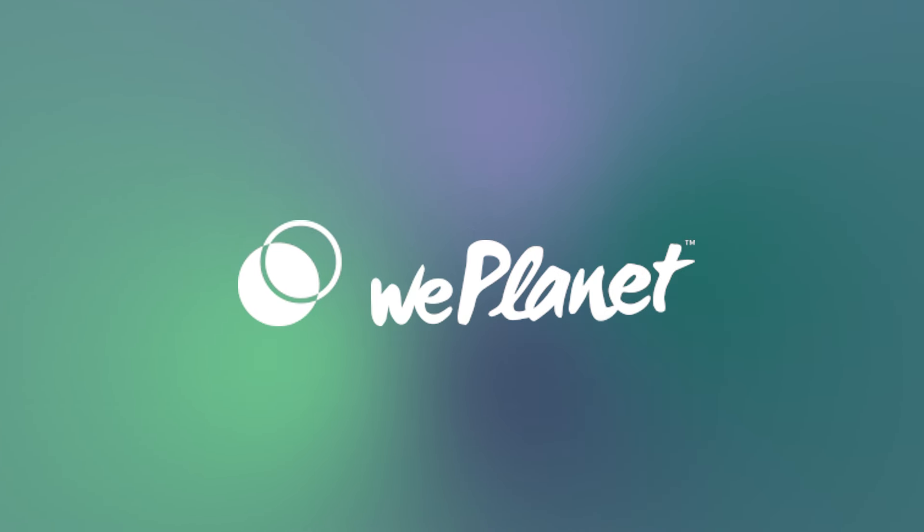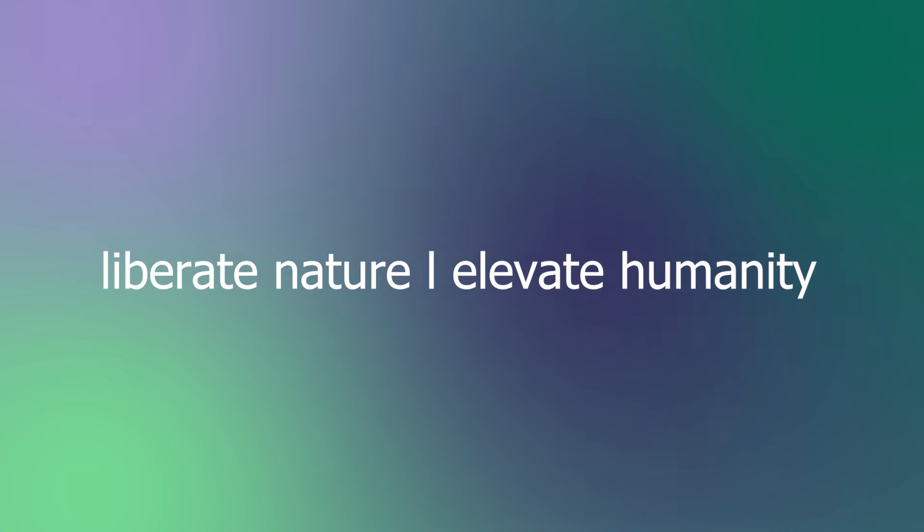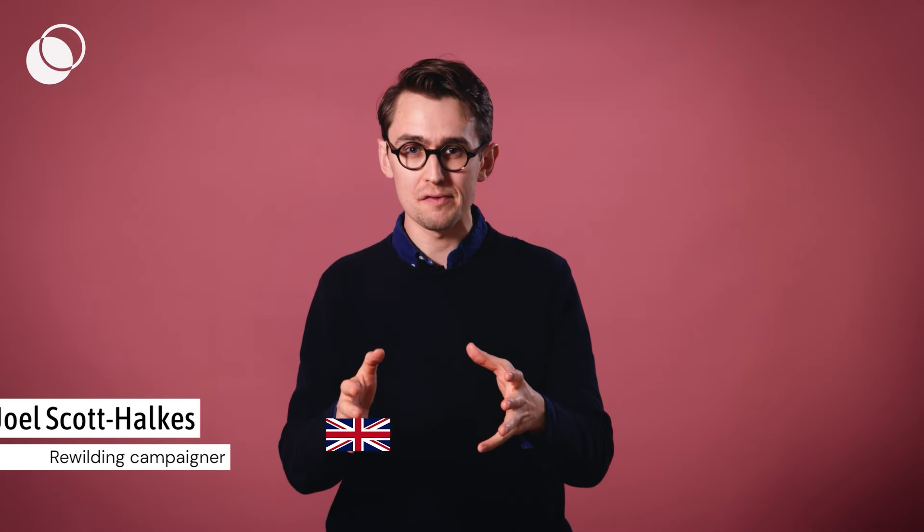If we want to fix the climate and biodiversity crisis, we need to rewild our landscapes and bring back nature. We know that farming is one of the big things that competes with land use for this, but what about energy? This is one of the things that people just aren't talking about enough. In this video, I'm going to show you how much land each energy source would use if we were going to power the entire UK off just that energy source.